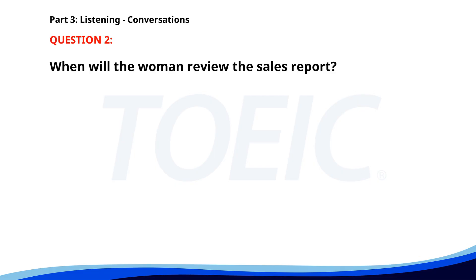Number two. 'Can you send me the sales report by Friday?' 'Sure, I'll have it ready by Thursday night.' 'Great. I'll review it on Friday morning and get back to you with any feedback.' 'Sounds good.' When will the woman review the sales report? A. Thursday night. B. Friday morning. C. Friday afternoon. The correct answer is B: Friday morning.